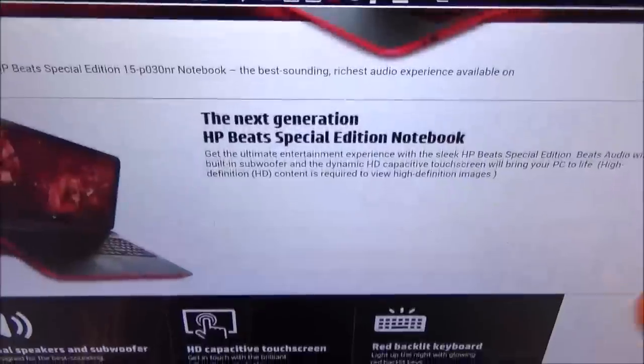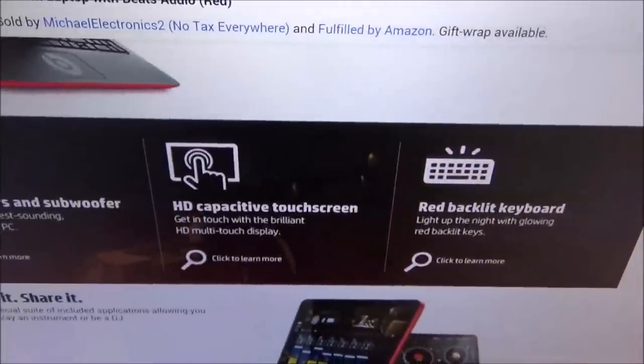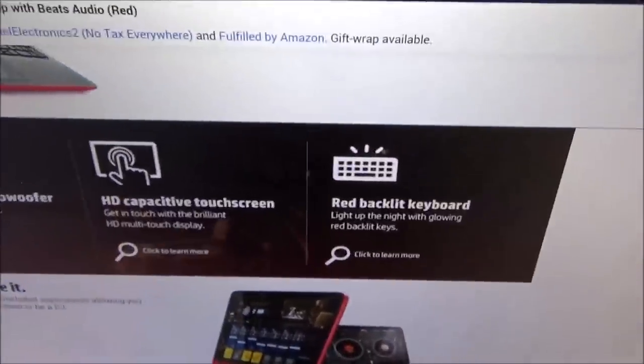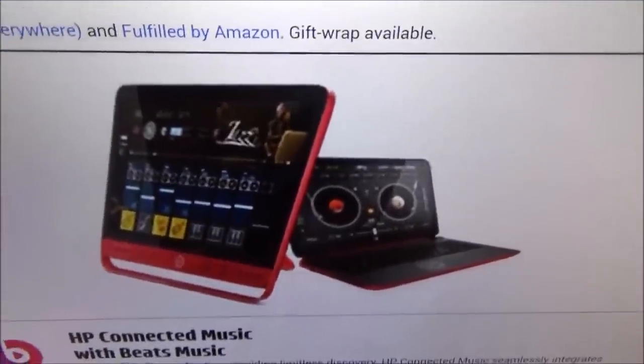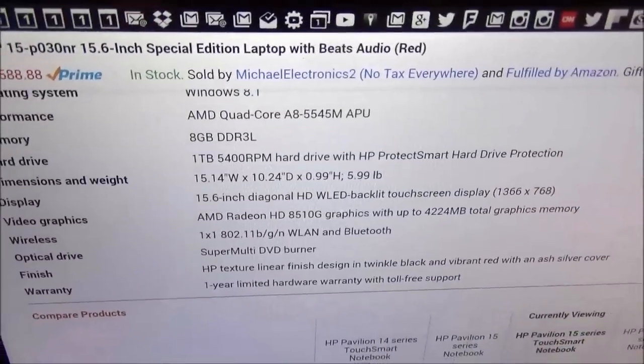We got the HP 15.6-inch special edition laptop featuring Beats Audio. The price is $588.88, so you're looking at 590 bucks. Let's go through some features: you got dual speakers and subwoofer, an HD capacitive touchscreen — so this is a fully touchscreen unit — and a red backlit keyboard. It also comes pre-installed with some Beats Audio apps so you can do some DJ-style stuff.